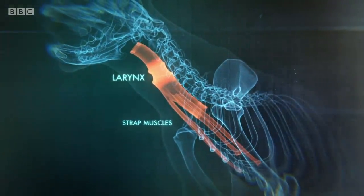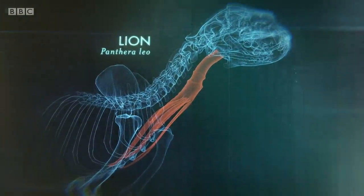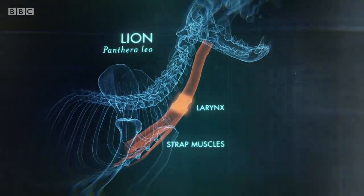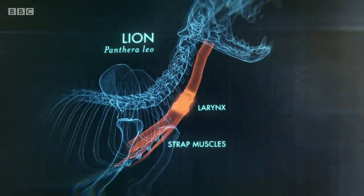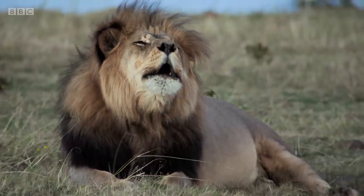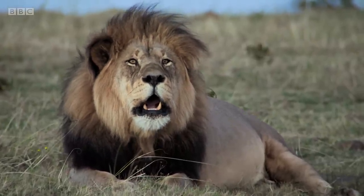These strap muscles attach to the human larynx up at our top rib, but for the lion and tigers, it's down about the third or fourth rib. This increased length is vital — it's thought that when a lion roars, its elongated strap muscles enable the larynx to be pulled far down into the windpipe, and this extra distance between the larynx and mouth is what allows the lion's deep-throated roar to carry over such vast distances.